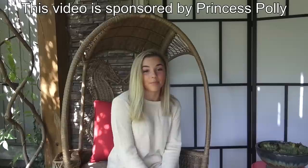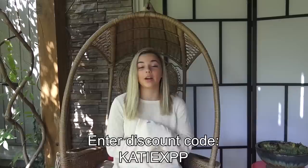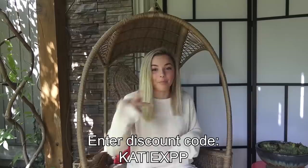Hey guys, it's Katie, welcome back to my channel! Today I'm going to be showing you some clothes that Princess Polly sent to me — thank you so much to them, the clothes are really cute. I have not tried them on yet except for the ones I'm wearing right now. If you want to order any of these or other Princess Polly clothes, use my discount code katie x pp — that's K-A-T-I-E X P-P.